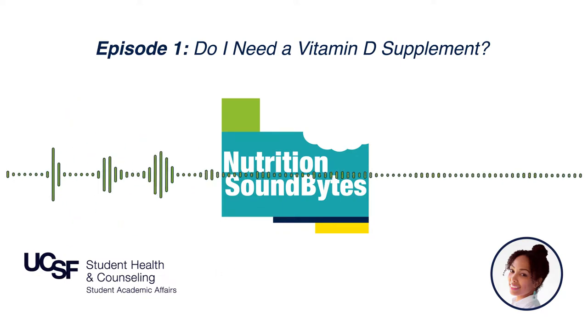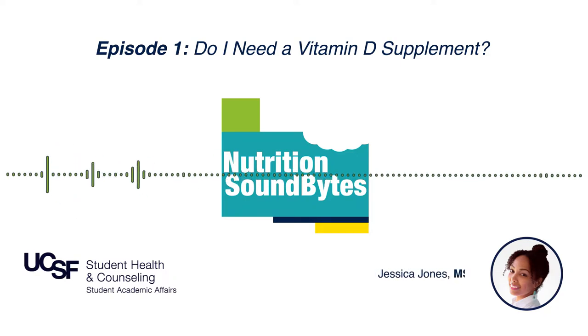There are three ways to get enough vitamin D: the first is through food, the second is sun, and the third is through supplementation. Let's start with my favorite topic of all time, which is food.